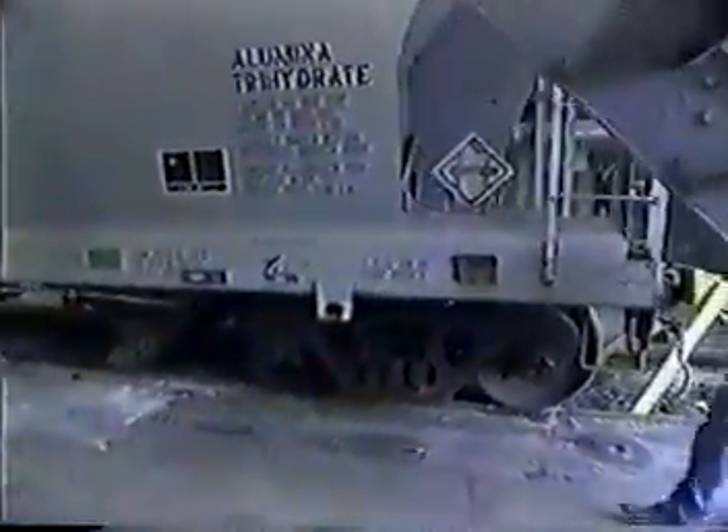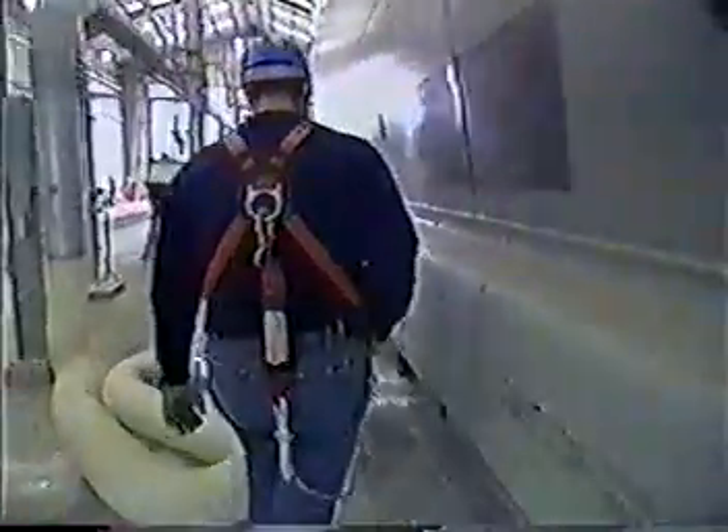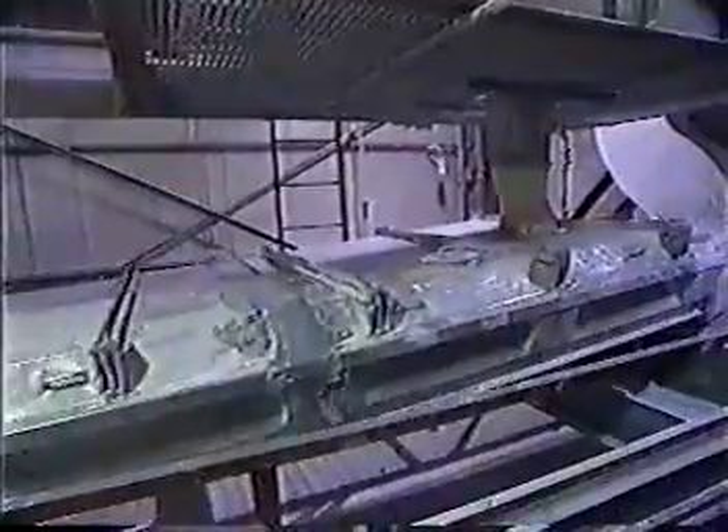This may look like the surface of the moon, but it's actually the surface of a train car full of ATH — short for alumina trihydrate. Michael Gross shows us how it enters the process: we've got a vacuum blower and a filtering system, and hoses that we hook up to, and we suck the ATH powder out of the rail cars and put it into the silo. The ATH travels down through the silos in a series of shakers and chutes, where it meets the second key ingredient in Corian.